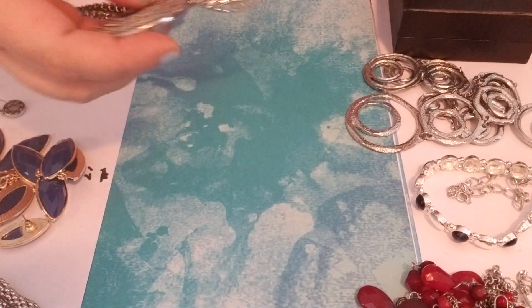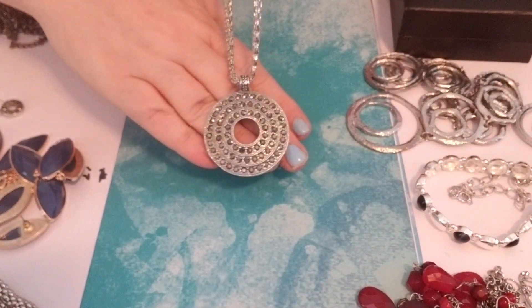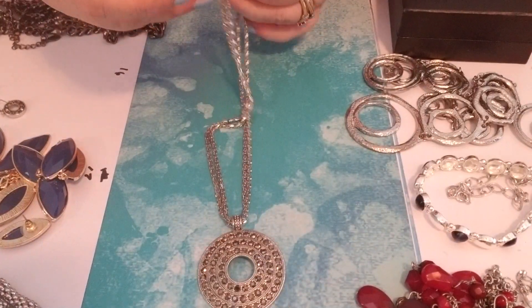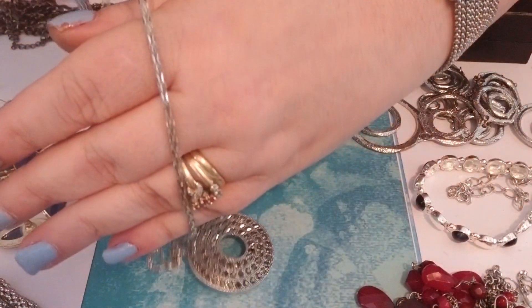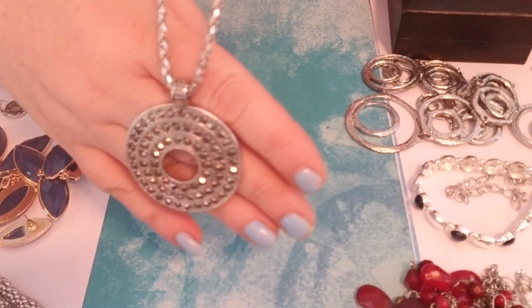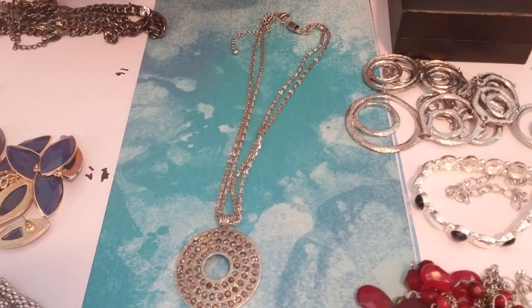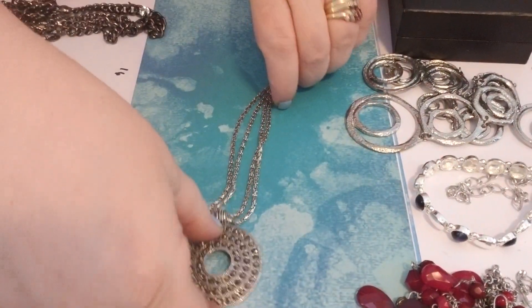Number sixteen is another two-piece set. Isn't this pretty? It has a lobster clasp, no markings that I see. The chain is a double chain — it's like mesh. And then the pendant has all these rhinestones. And here's the matching earrings. That's sixteen.